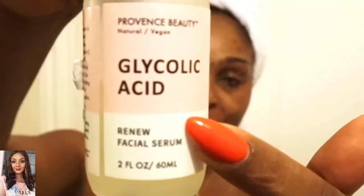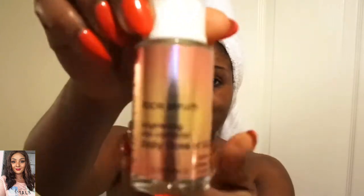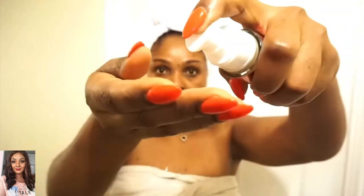So the next thing that goes on my face is glycolic acid. And the next item that goes on my face is a vitamin C serum — again, not oil based. And my neck.